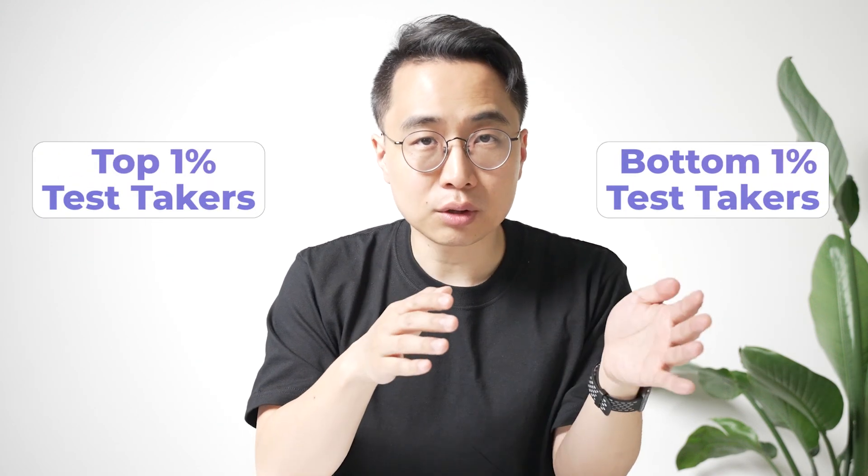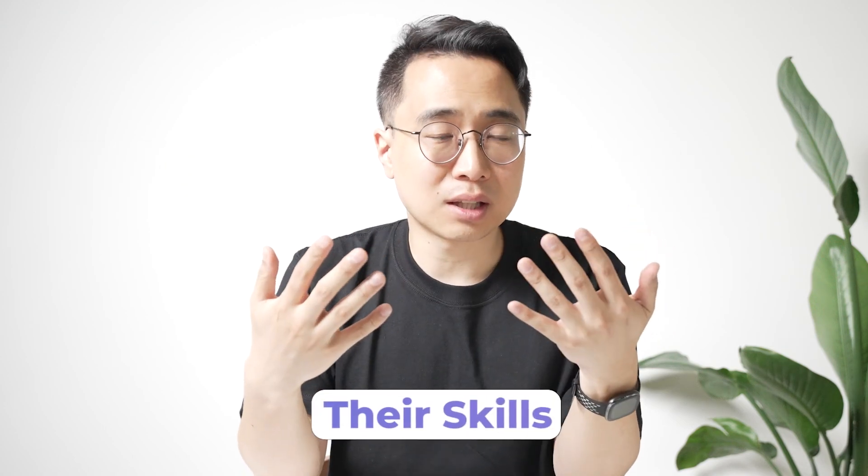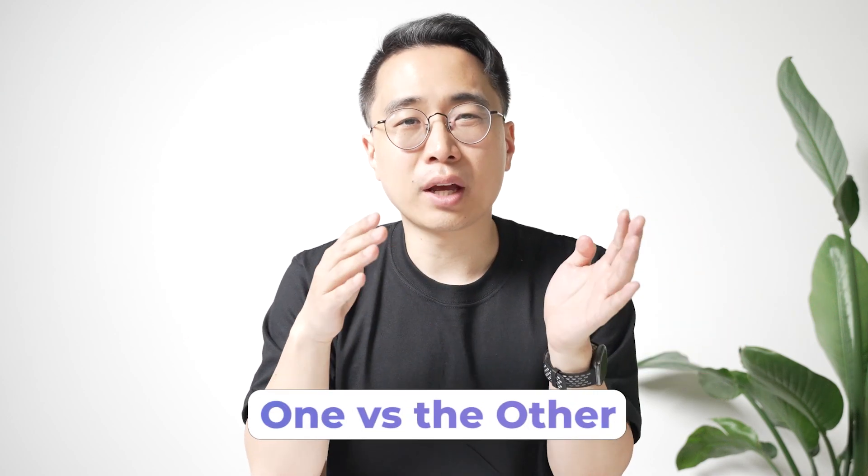Now for my personal take. We've talked about three reasons to take Step 2 first and three reasons to take Step 1 first. Ultimately, I don't think the order matters as much as people think. What really matters are the skills you develop, since what separates the top 1% from the bottom 1% in scores is the skills they have and how they use their resources. My suggestion is to go in with the mentality that you're preparing for both exams simultaneously, and you just happen to take one first.